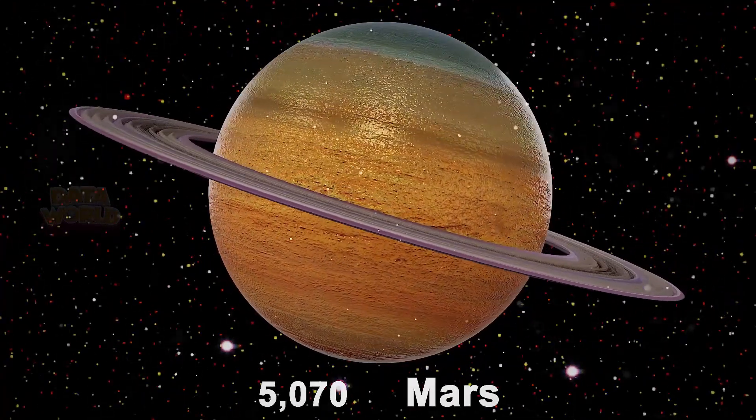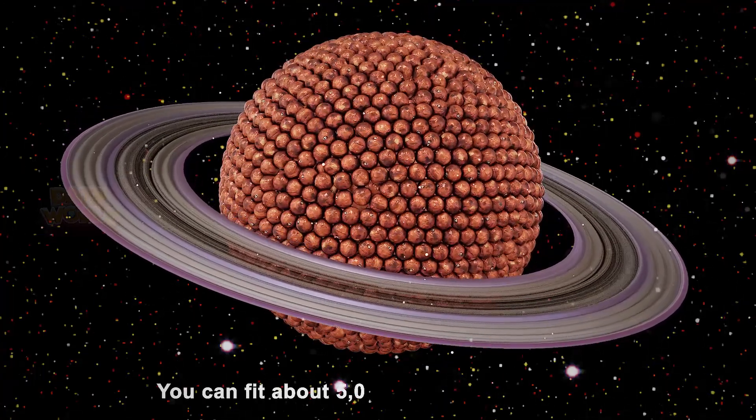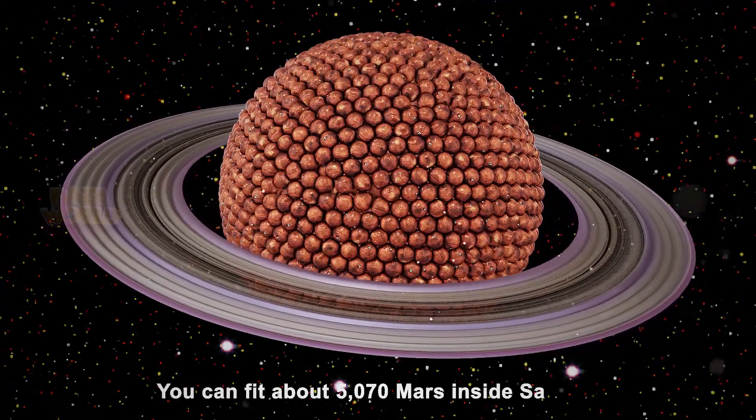5,070 Mars. You can fit about 5,070 Mars inside Saturn.